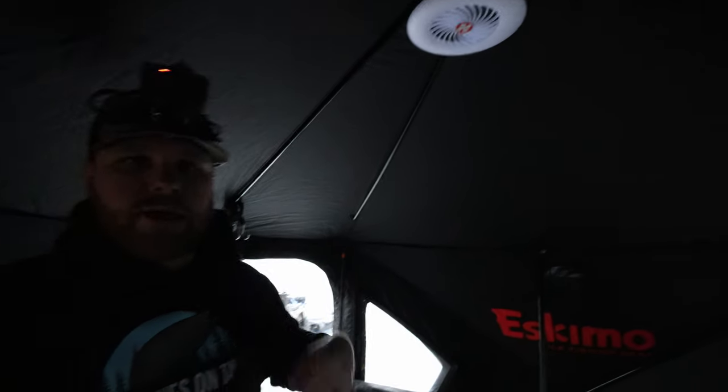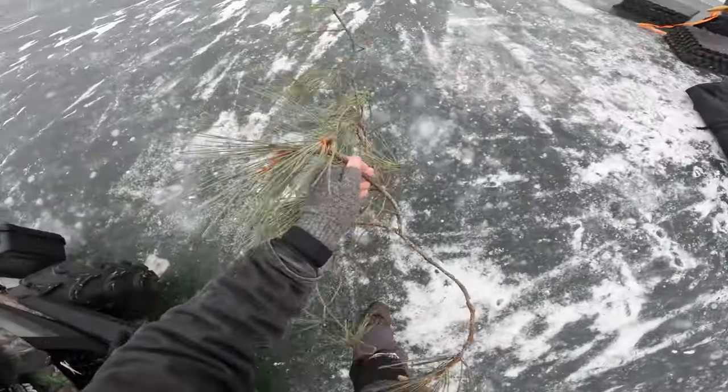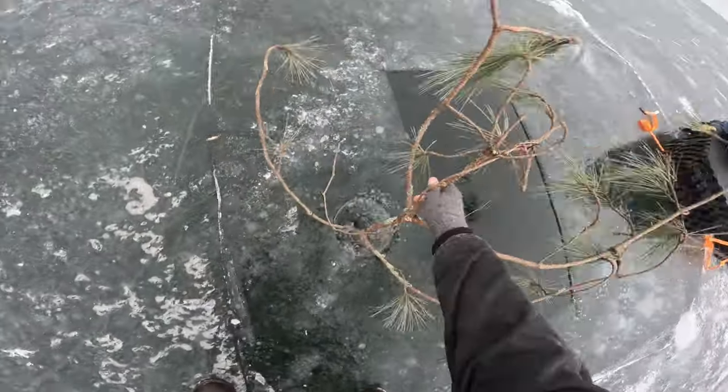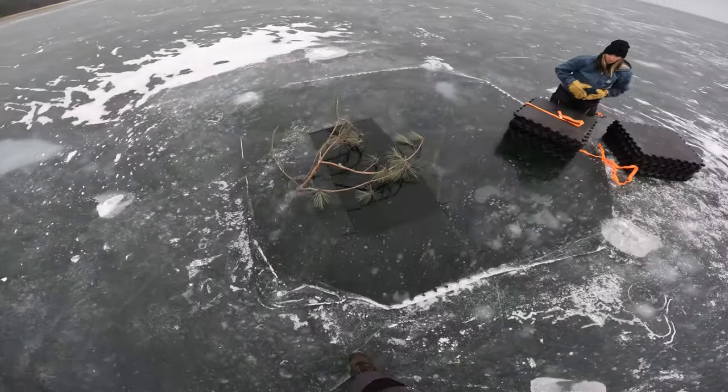We've got a little power box to run the cameras in here, and you can run a cord off it to power the battery fan and the light. Amazon light — cheap, but it works really well. That's kind of the setup. Hopefully you found it useful and interesting. We're going to pack up and hit the road. Until next time — always mark your spear hole. Always.